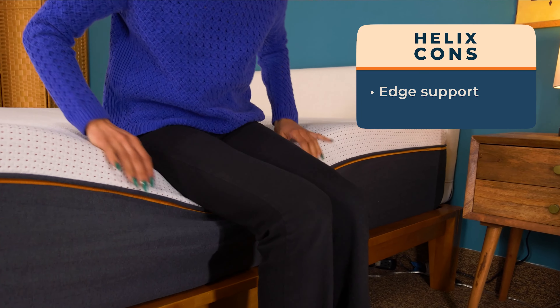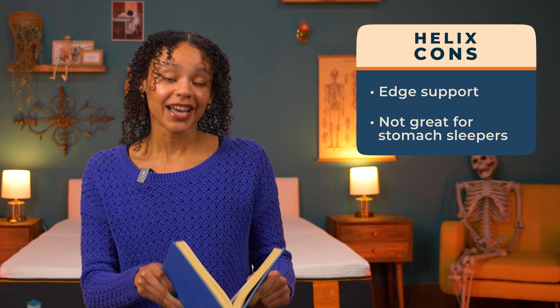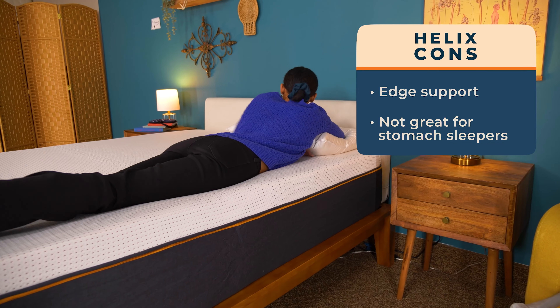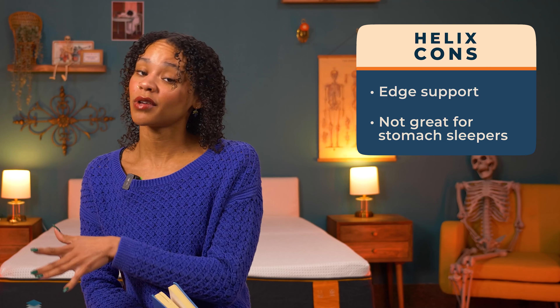Let's get into the pros and cons — starting with the cons. First, edge support is definitely lacking on this mattress, so if you rely on the edges to get in and out of bed, this probably won't be a great option for you. Next, this bed is also not a great option for stomach sleepers — it's just too soft and will throw your spine out of alignment.